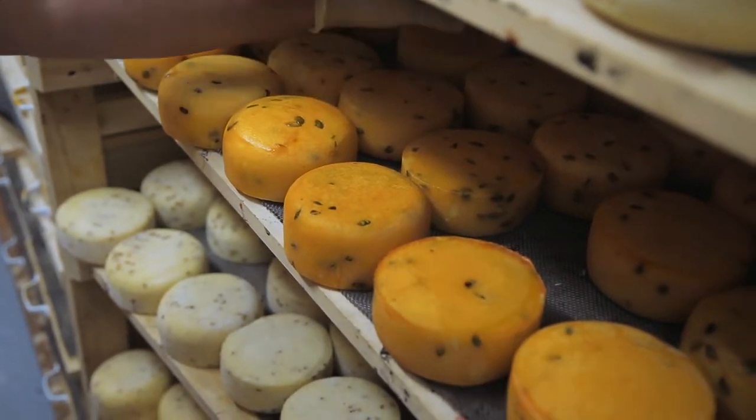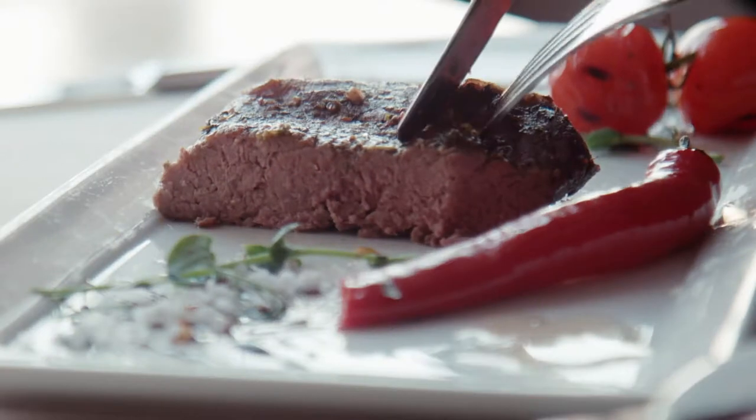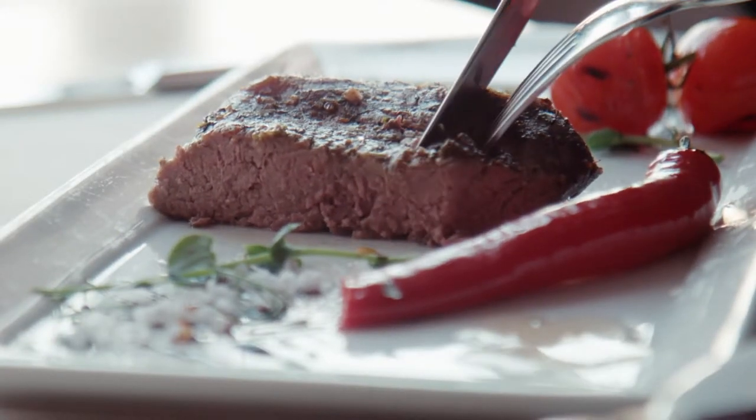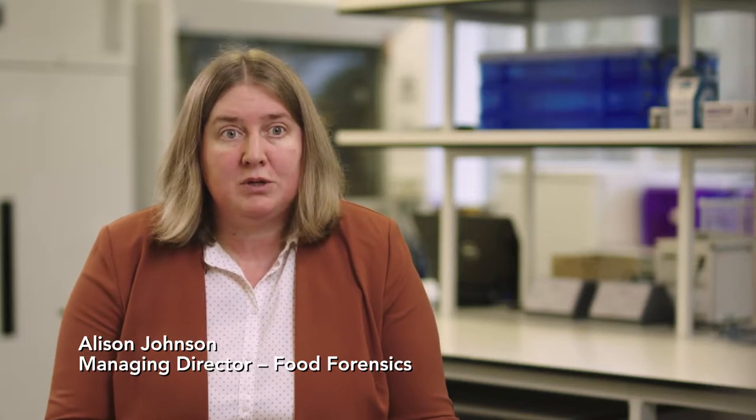Wherever there's a premium associated with a product, the risk for food fraud increases. Imported beef from South America is significantly cheaper than European beef, but visually two steaks look indistinguishable.